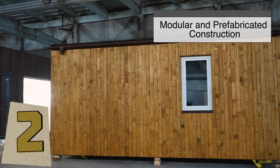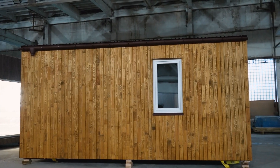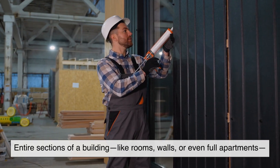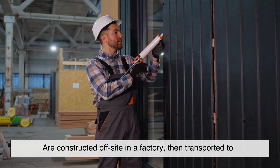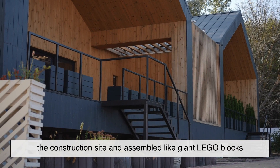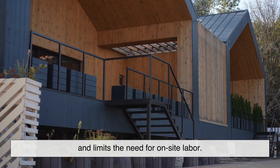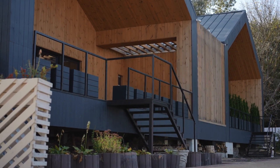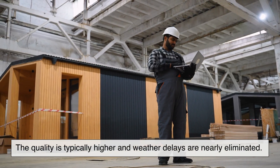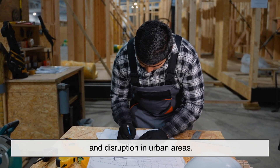Coming in at number 2 is modular and prefabricated construction, a technique that brings factory precision to the building site. Entire sections of a building — like rooms, walls, or even full apartments — are constructed off-site in a factory, then transported to the construction site and assembled like giant Lego blocks. This method drastically reduces construction time and limits the need for on-site labor. Since components are made in a controlled environment, the quality is typically higher and weather delays are nearly eliminated.